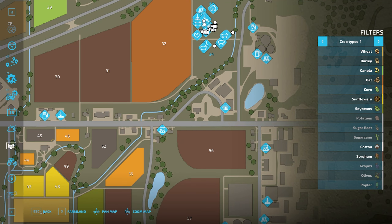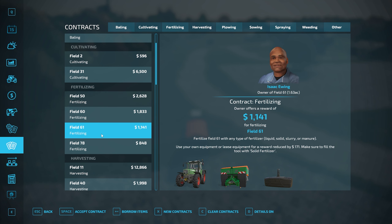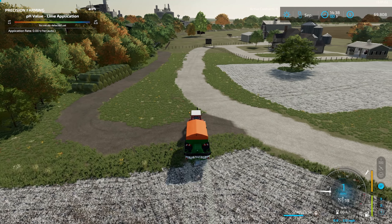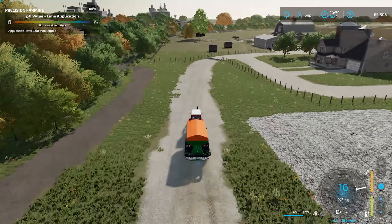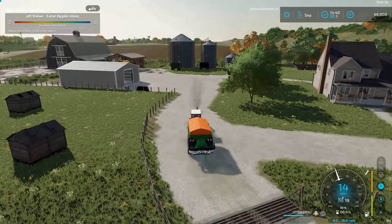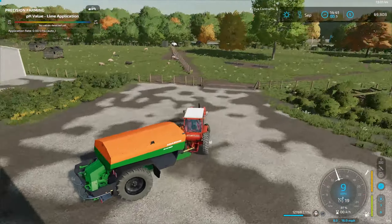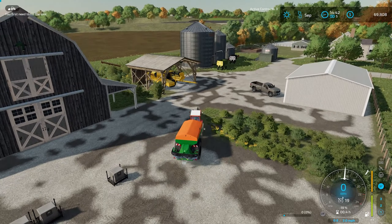Well, I think I need to do the right thing and check to see if any neighbors need any help. Well, they've all got fertilizing contracts. No one needs lime right now. Well, it was worth a shot. So let's see about getting this thing unloaded and back to the shop so someone else can use it. Let's head back here, get this lime dropped off, and we'll take the spreader back to the shop. But I think with that, we're going to wrap it up. Thanks for watching.